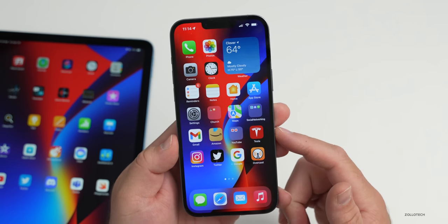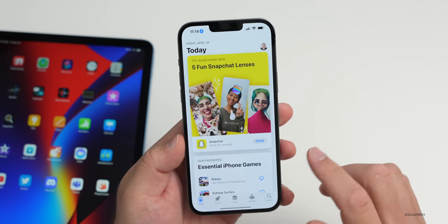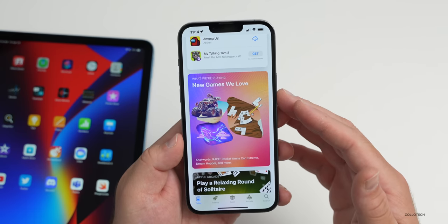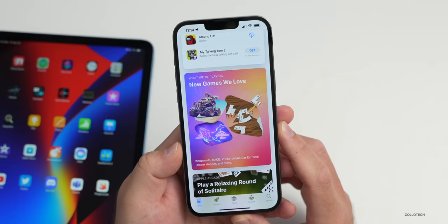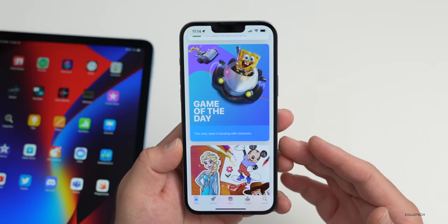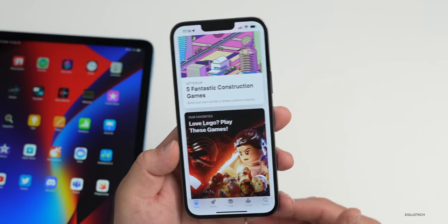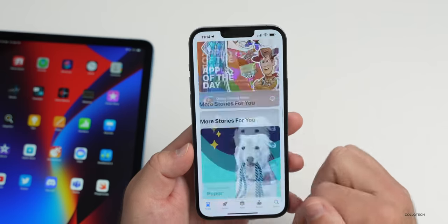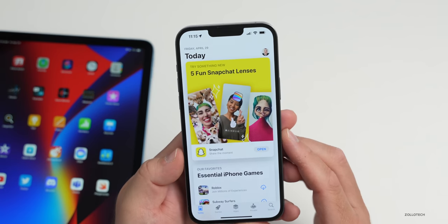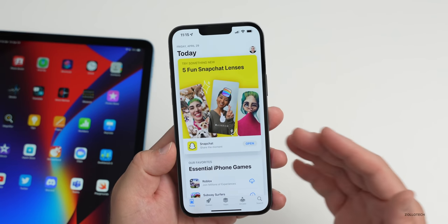One thing worth noting on the App Store: Apple sent a notice to many developers that had not updated their app in the past two years, telling them it would be removed from sale unless updated. Many app developers will have to update and resubmit their apps to stay on the App Store. This frustrated quite a few developers, but they need to update the code to comply with iOS 15 and the latest rules on privacy. If you see an app disappear from the App Store, that's why — but you'll still be able to use apps you already have.